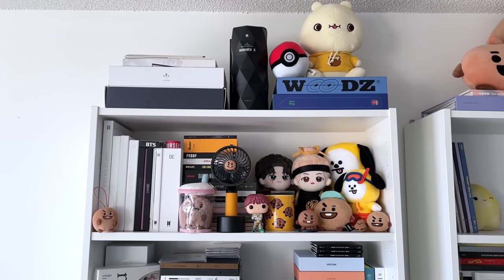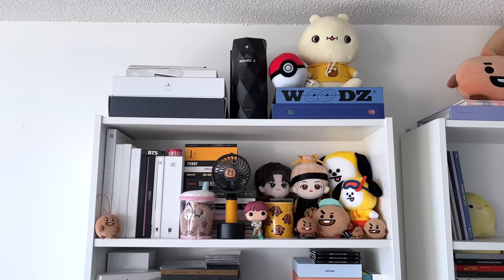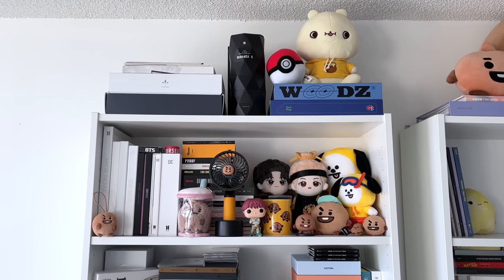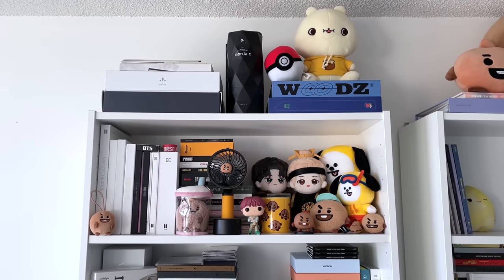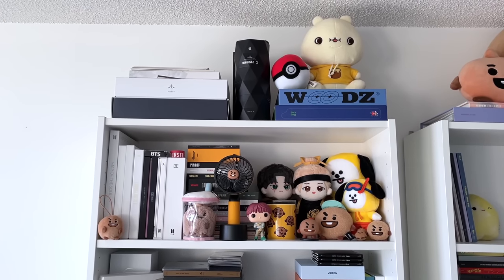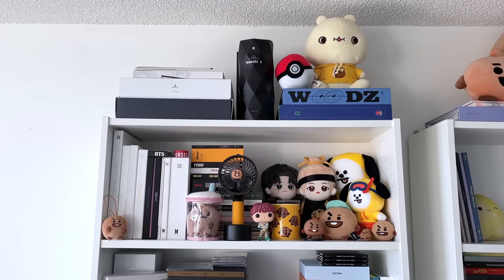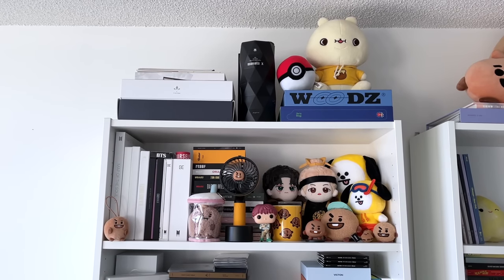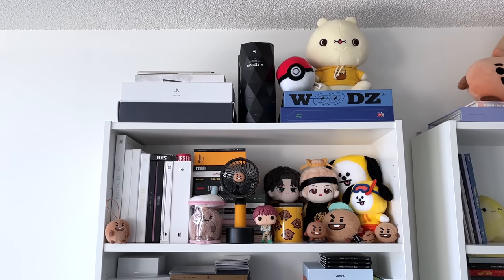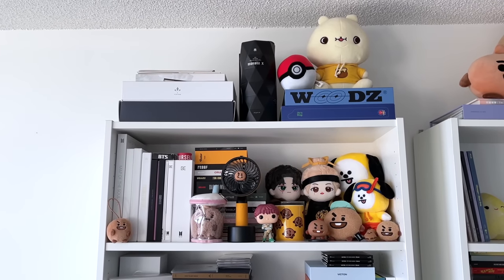At the very top of the shelf, I have some space to store things — in my previous apartment there was a ceiling overhang so I didn't have room up there, but in this new apartment I do. Up top I have a few Seasons Greetings and fan kit items — a bit of Woods, a bit of Victim — and then two Monsta X light sticks in the middle, as well as a Honeygum character (that's Jooheon's), and a little Pokeball I won at a fair.